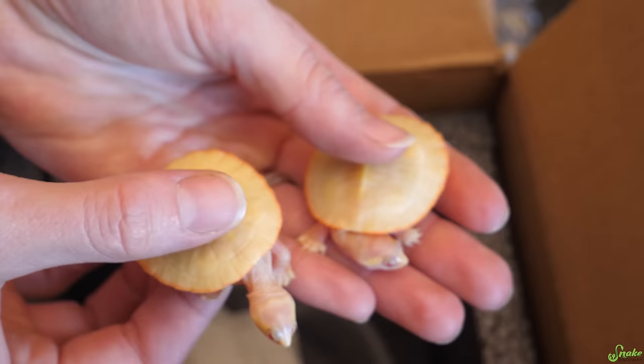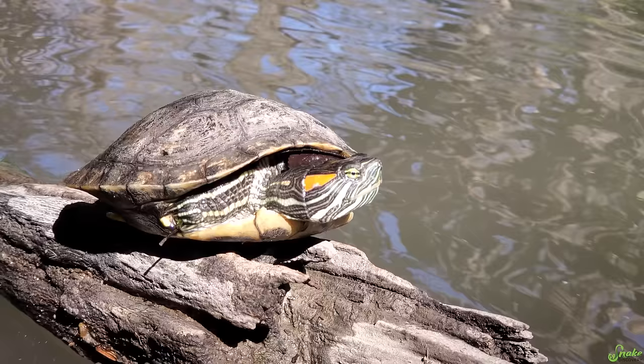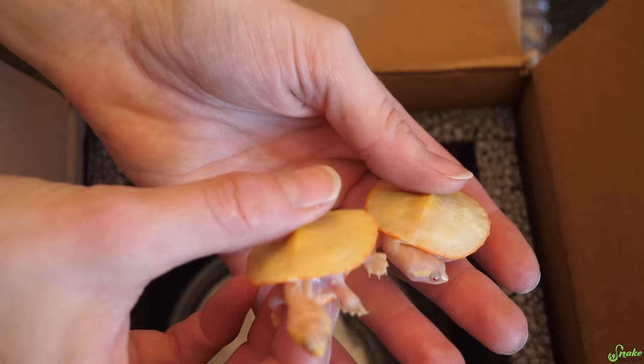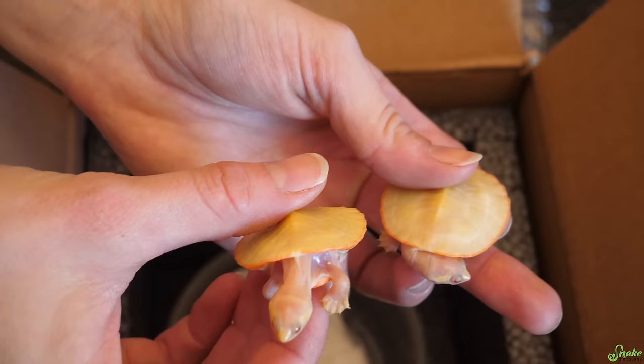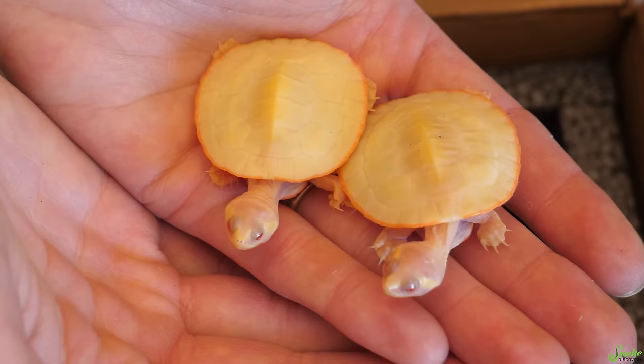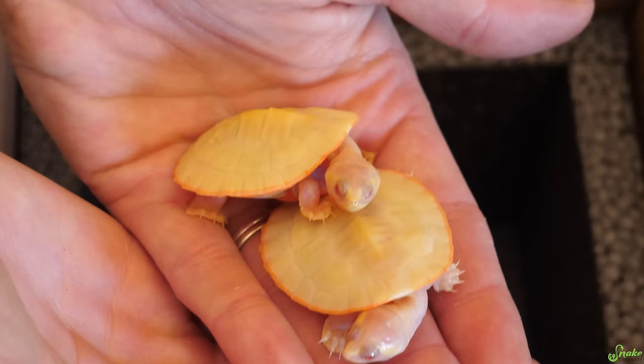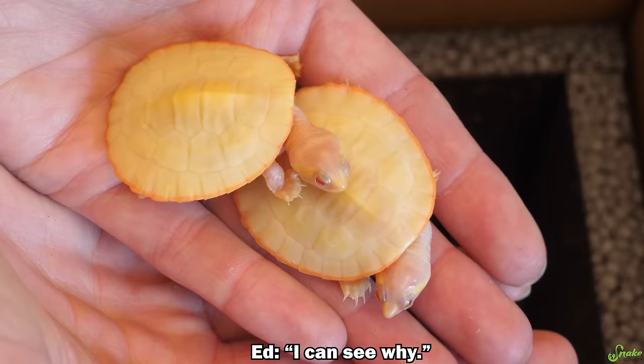This is an excellent species of turtle to keep in captivity because they don't get very big. Males only get about 5 to 7 inches in diameter, whereas females can get upwards of 9. But compared to a red-eared slider, which gets like 12 to 14 inches in diameter, this is a lot more reasonable size to keep in captivity. They were pretty readily available captive-bred in the States up until the 90s, then breeders were almost non-existent, but they've made a comeback in the last several years, and I think they deserve more attention.